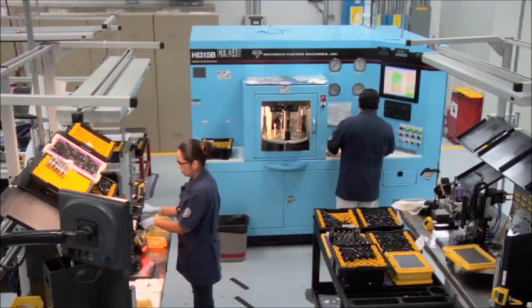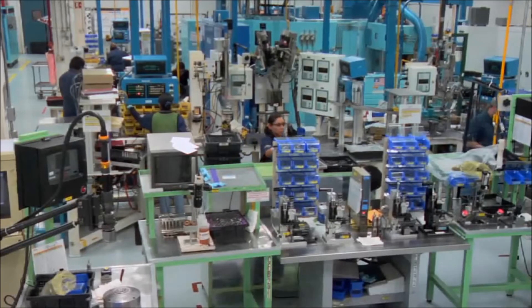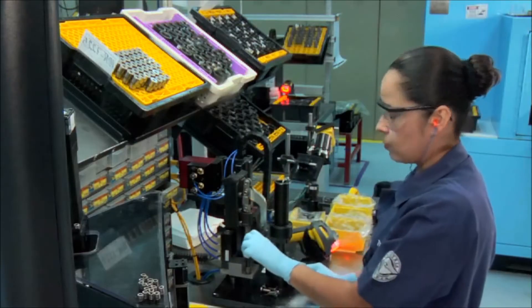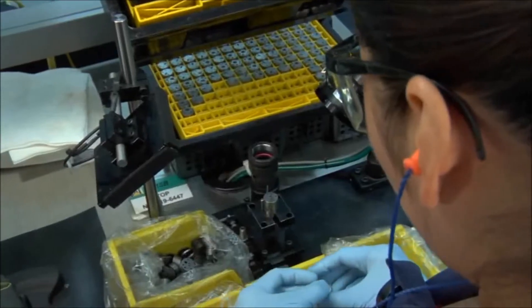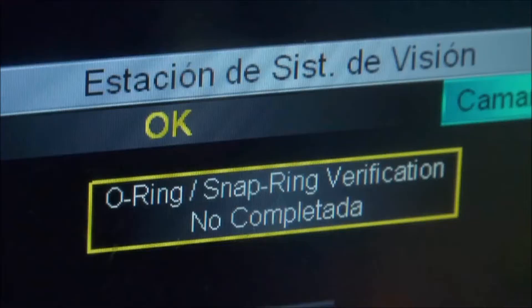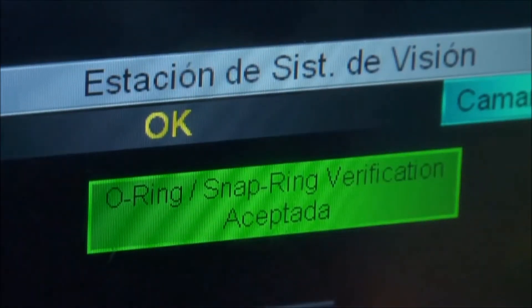The assembly room is climate controlled with positive air pressure to minimize airborne contaminants. Room temperature and humidity are closely controlled. Specially developed and carefully managed assembly processes are critical to consistent injector quality. In-process controls ensure quality throughout.